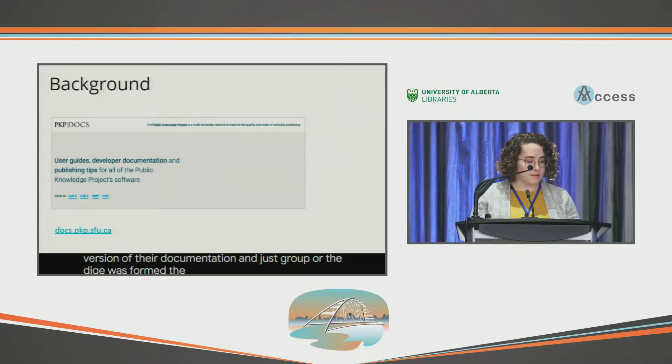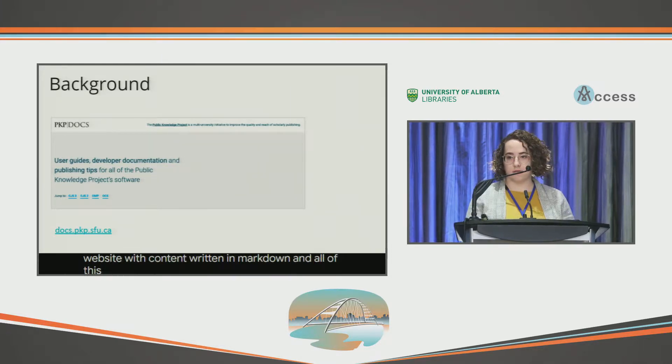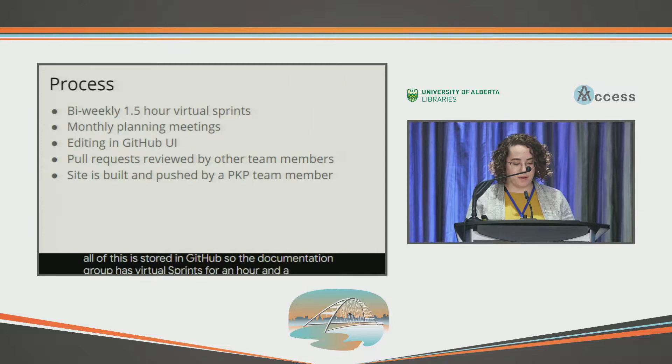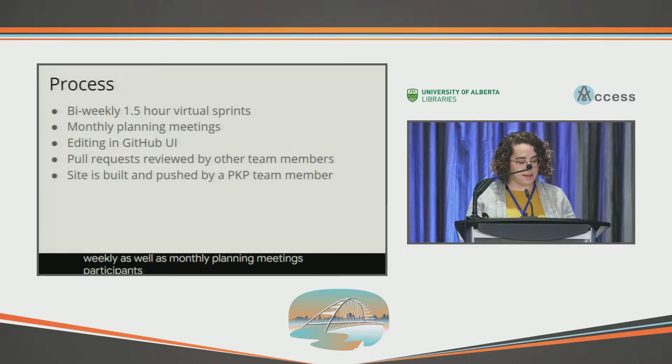The documentation hub is a Jekyll website with content written in Markdown, and all of this is stored in GitHub. The documentation group has virtual sprints for an hour and a half bi-weekly as well as monthly planning meetings. Participants edit and add content directly in the GitHub interface and then submit a pull request. They are then merged into the documentation after being reviewed by another team member, and the website is then built and deployed by a member of the PKP staff.